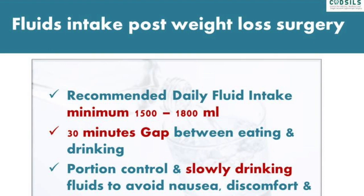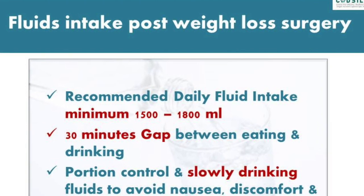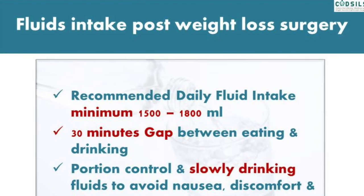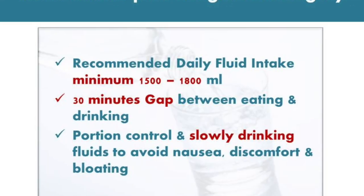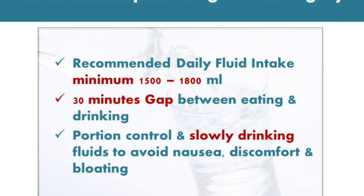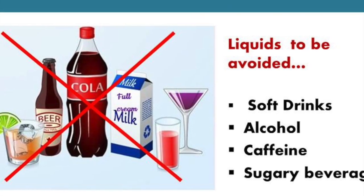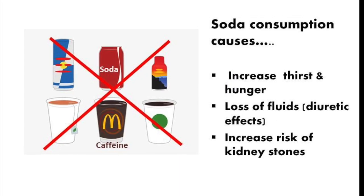You have to take care regarding the amount of fluids you are taking post-surgery to avoid dehydration. Recommended daily fluid intake should be a minimum of 1500 to 1800 ml. Maintain a 30-minute gap between eating and drinking. Drink fluids slowly to avoid nausea, discomfort and bloating. Liquids like soft drinks, alcohol, caffeine or sugary beverages should be avoided.